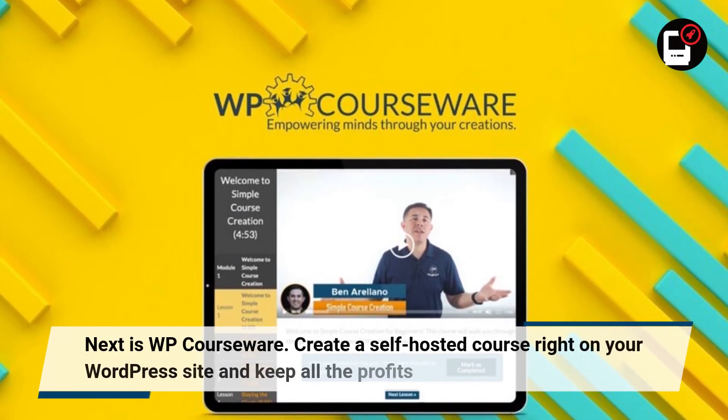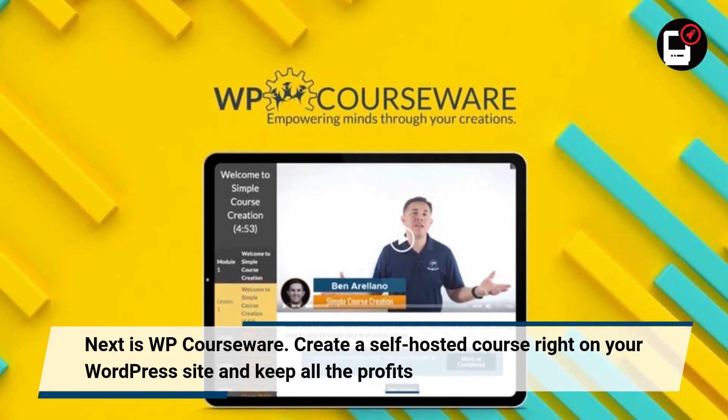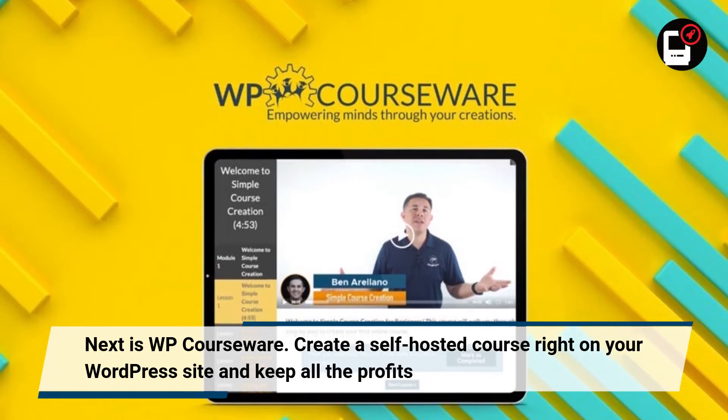Next is WP Courseware. Create a self-hosted course right on your WordPress site and keep all the profits.